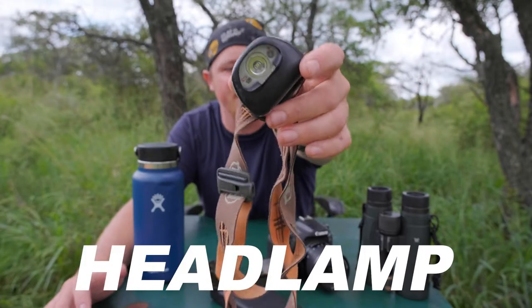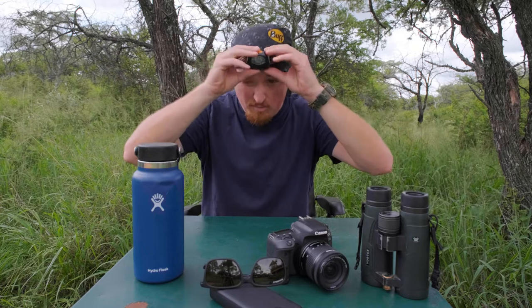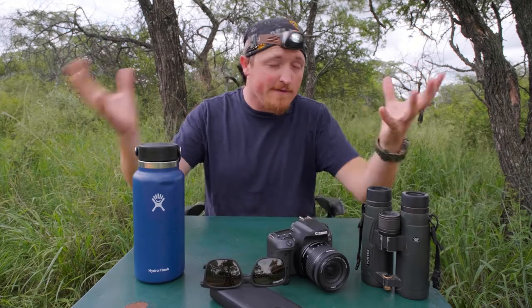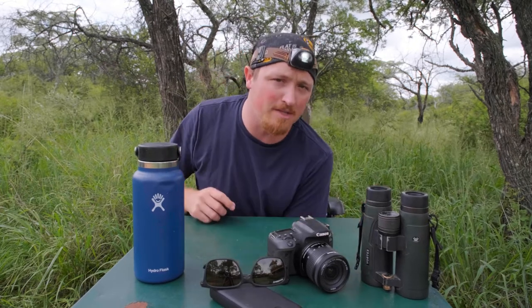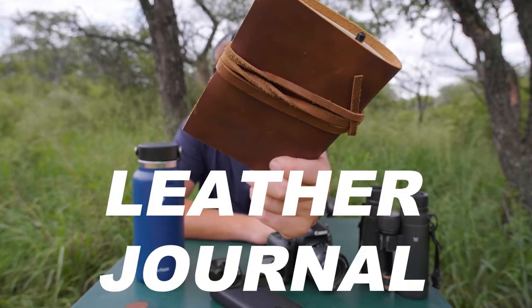Headlamp — believe me, you don't want your safari cut short because you reached into your bag in the middle of the night and got bitten by a venomous snake. Seeing what you're doing, especially at night, is essential when you are on safari. Chances are you won't generally come across anything dangerous, but you'd rather be safe than sorry. A headlamp lights up the path ahead of you and frees up your hands. There are many different types, brands, and strengths — find one that suits your budget, just make sure you do get one.